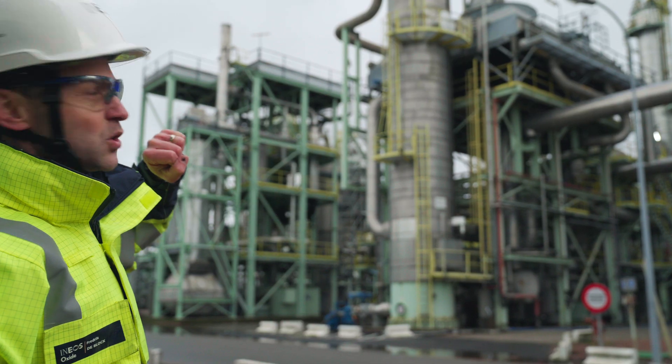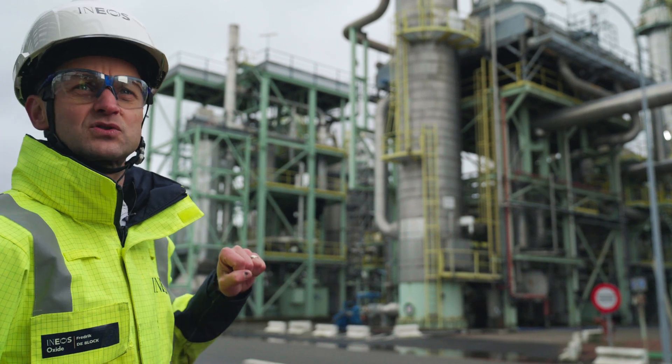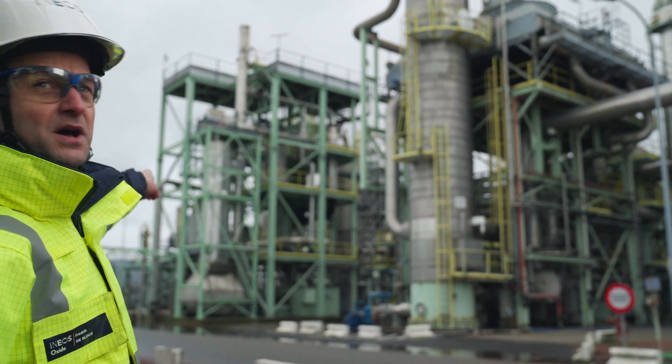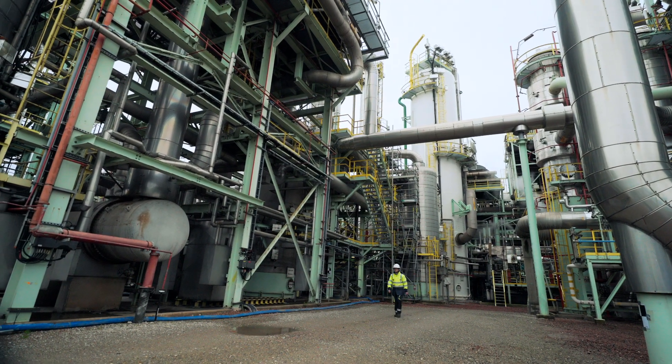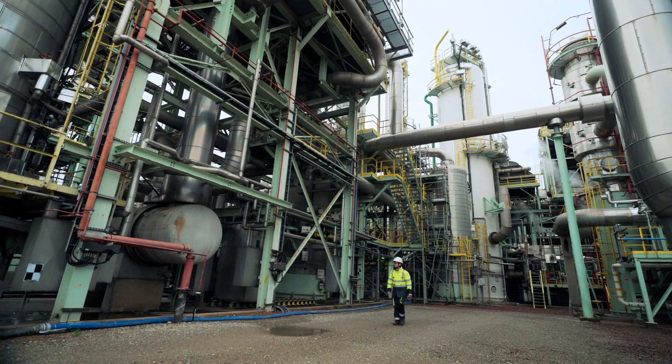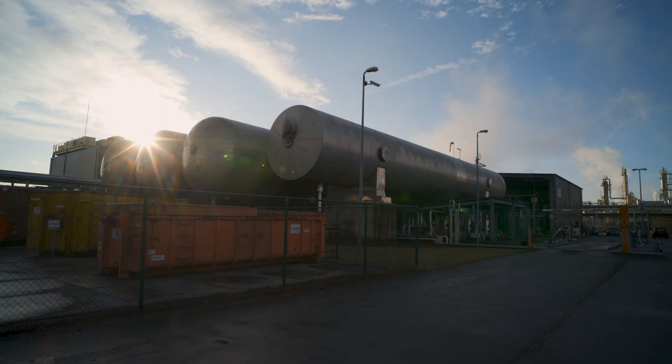When the CO2 is actually stripped out of the unit, it goes to that area where it is cooled down. The CO2 then goes underground and further away to the storage area.